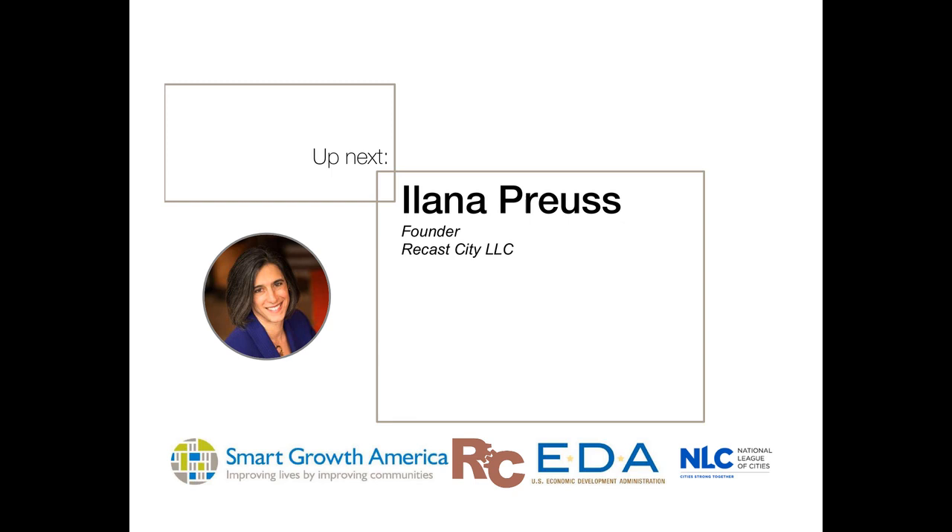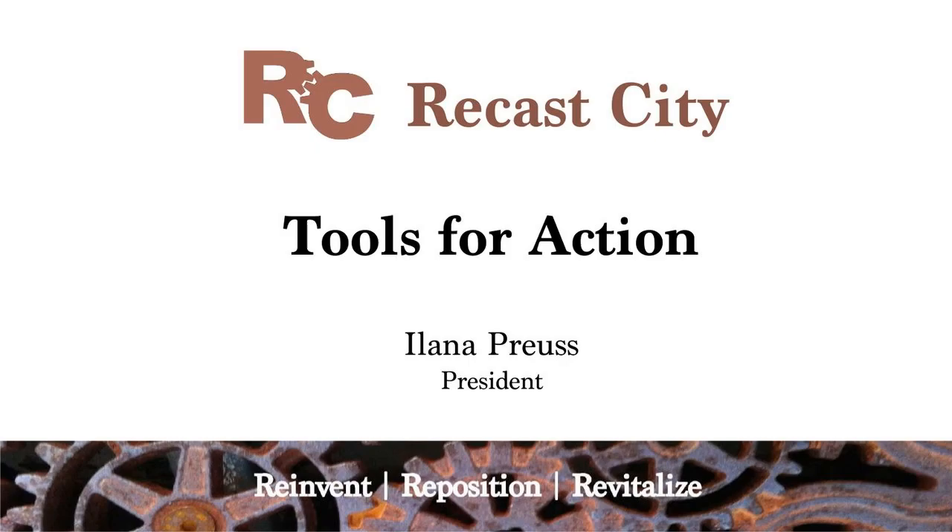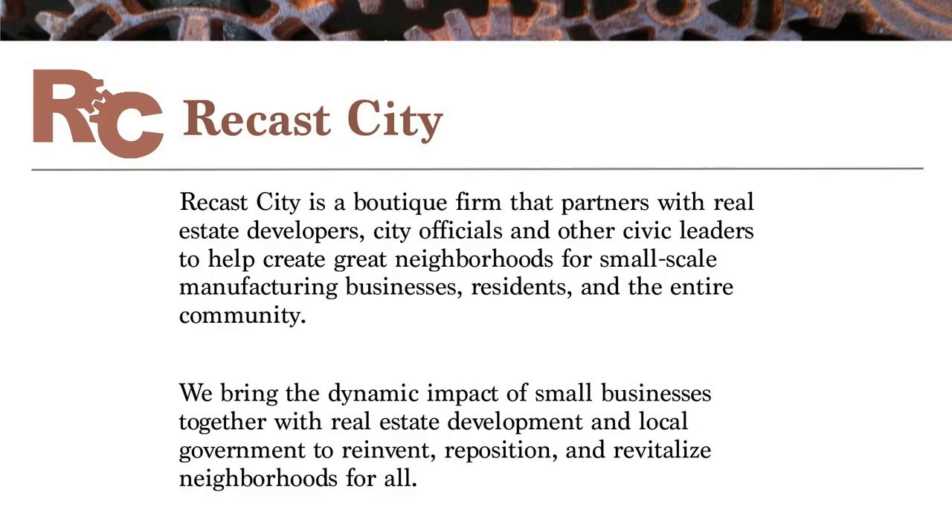Thank you, Emily. You've now heard some great overviews about why cities should get engaged around small-scale manufacturing and maker businesses, both from a placemaking perspective as Chris outlined, and from an economic development and inclusive opportunity perspective as Emily outlined. What I'm going to do now is talk about the different tools being used across the country by local jurisdictions who are interested in engaging around this, because they've already recognized that they want to provide this tool to their constituents and their business community.